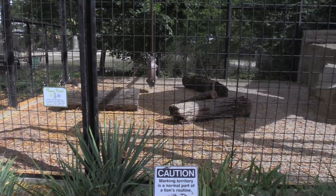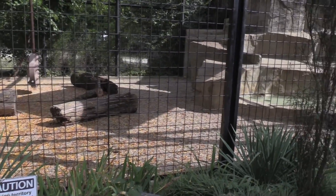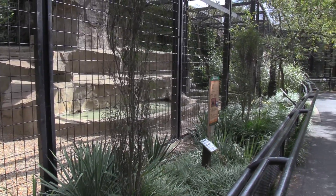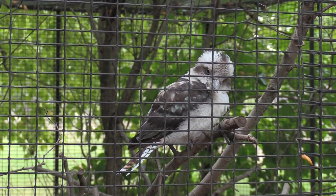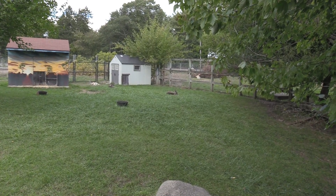I'm very happy to see that the lion is going to be getting a new habitat, because this definitely is not suitable for such a magnificent animal. Much better view of the kookaburra. One last look at the kangaroo.